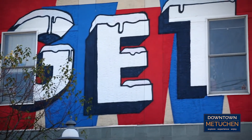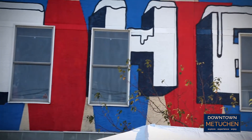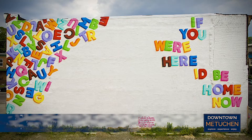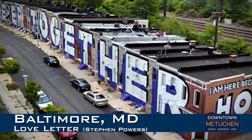These artworks joined Powers' renowned A Love Letter For You outdoor mural project, a series found in other major U.S. cities, including Philadelphia, Syracuse, Baltimore, and Brooklyn.